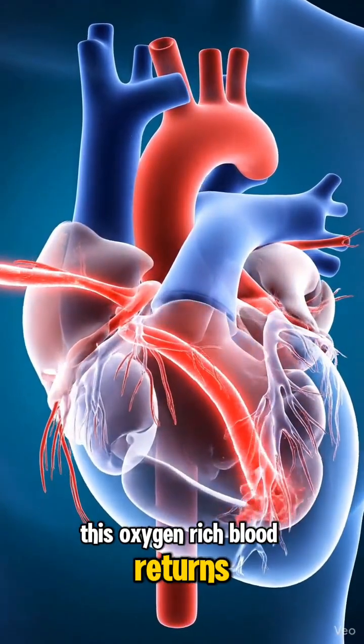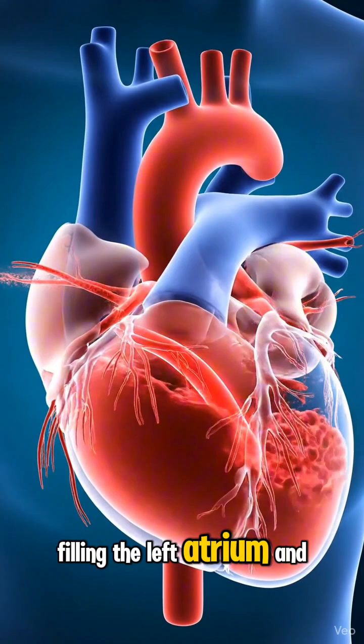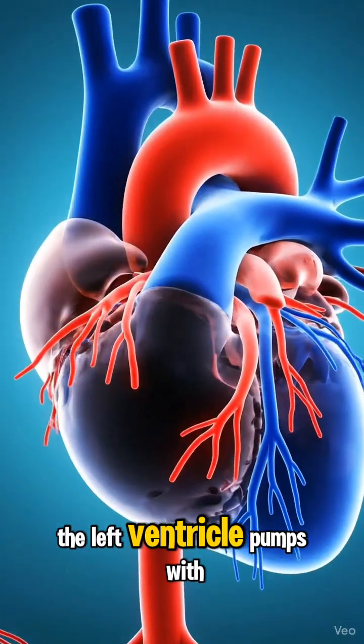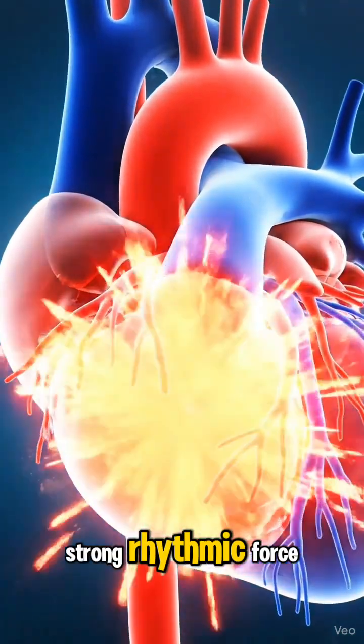This oxygen-rich blood returns to the heart, filling the left atrium and then the powerful left ventricle. The left ventricle pumps with strong, rhythmic force.